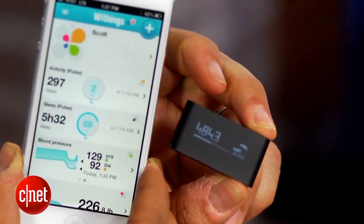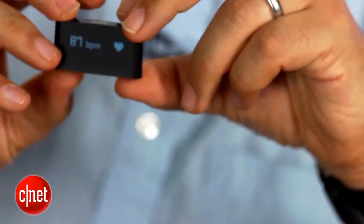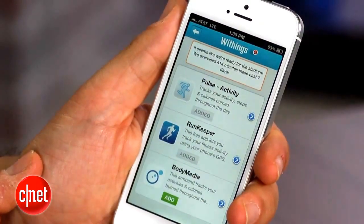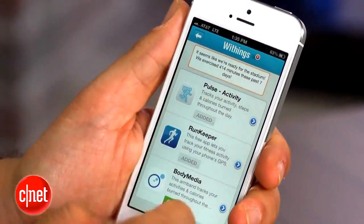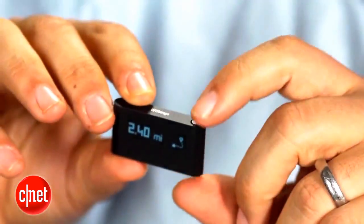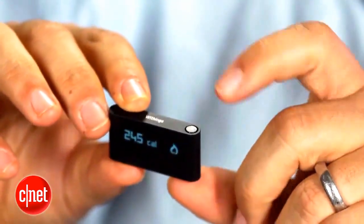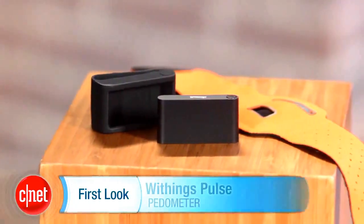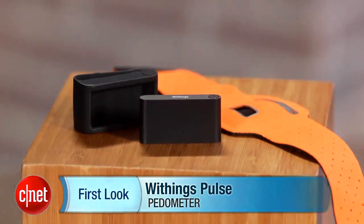I would prefer something like a better clip or a wearable wrist device, but those are small quibbles — I really like the Withings Pulse. I haven't used the Fitbit extensively, so people will have their preferences, but the complete set of features, the ability to read your pulse, the $99 price, and the outstanding app add up to a really nice addition to the health tech landscape. Whatever you do, just get a pedometer and start walking. I'm Scott Stein, and that's a look at the Withings Pulse, available now.